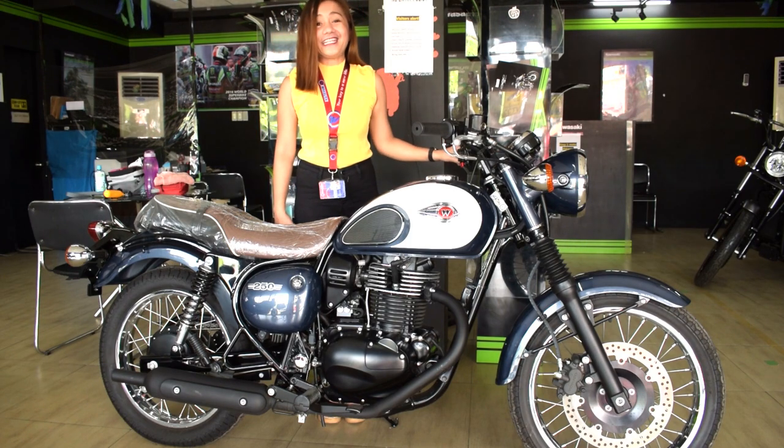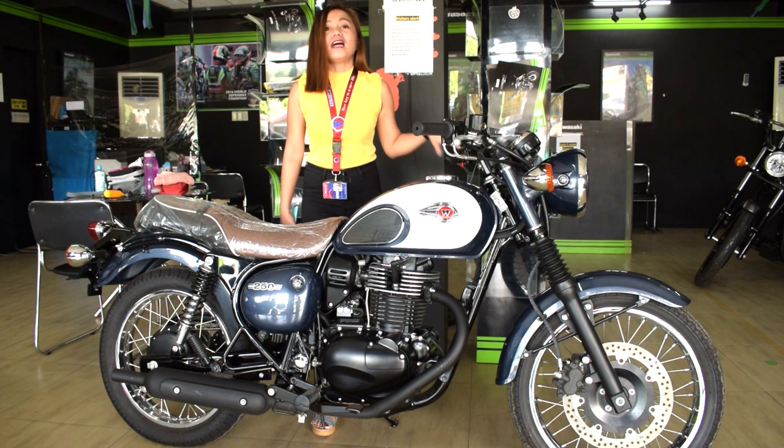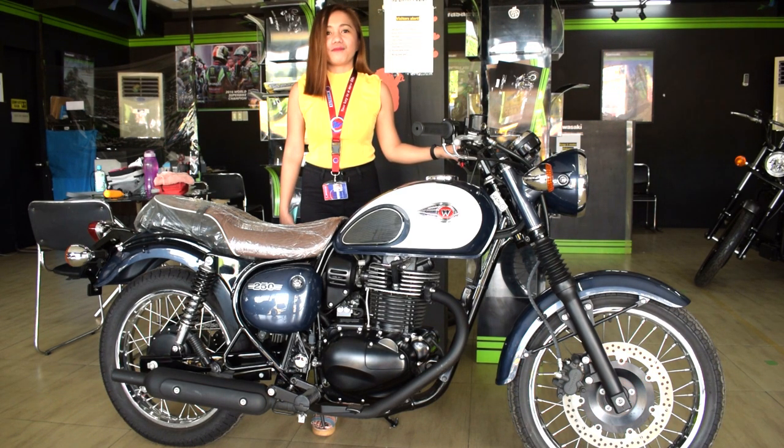For three years, the down payment is ₱30,000, and the monthly installment is ₱13,665.